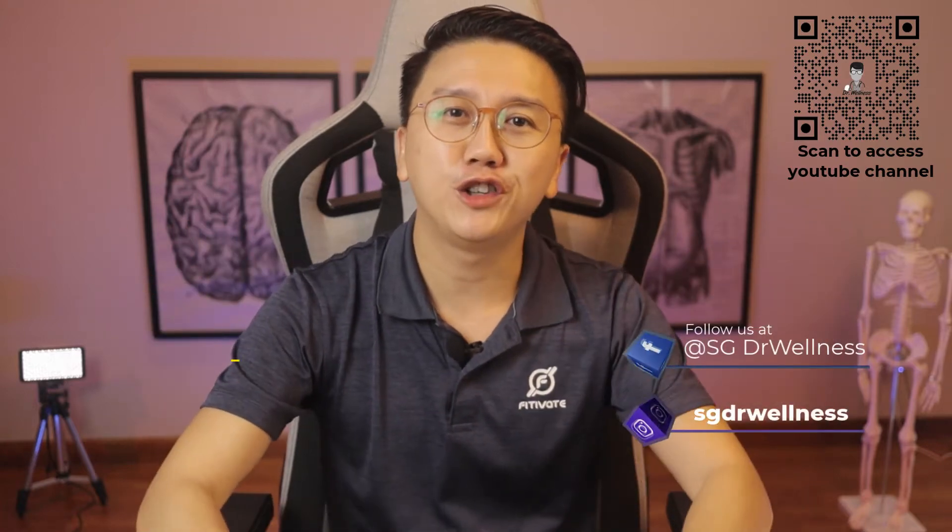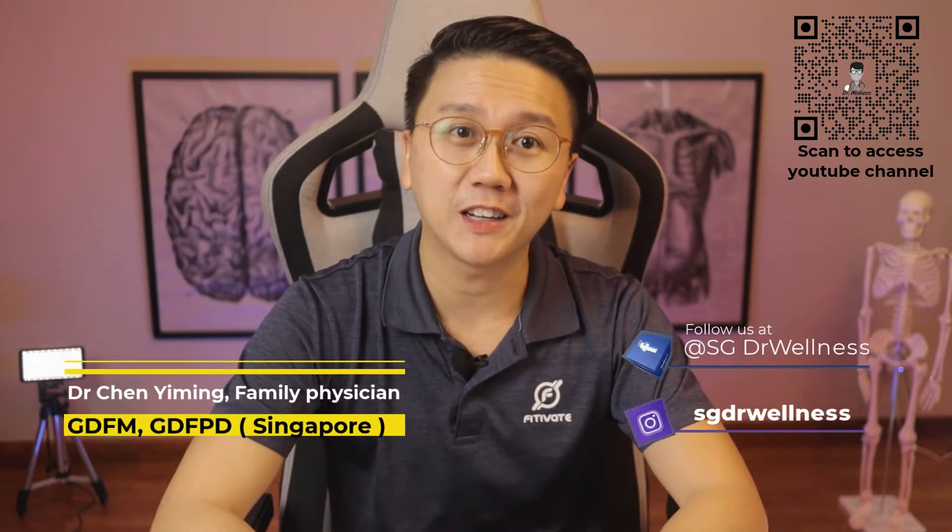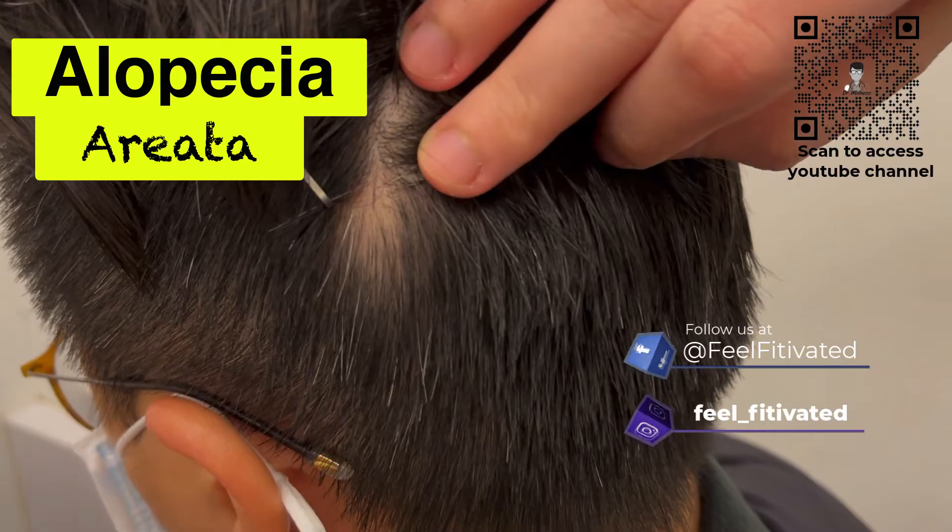Hello everyone, welcome back to SG Dr. Wellness. My name is Dr. Chen Yiming. In this week's video, I'll be talking about alopecia areata.